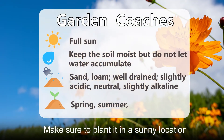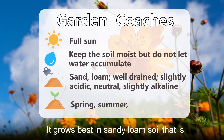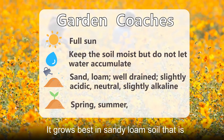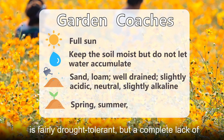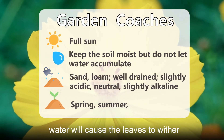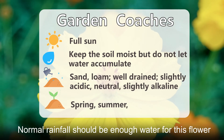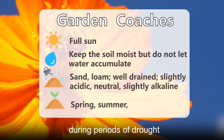Make sure to plant it in a sunny location, as it needs 6 to 8 hours of sun each day. It grows best in sandy loam soil that is well-draining and slightly acidic. Sulfur cosmos is fairly drought-tolerant, but a complete lack of water will cause the leaves to wither. Normal rainfall should be enough water for this flower, but make sure to water it more often during periods of drought.